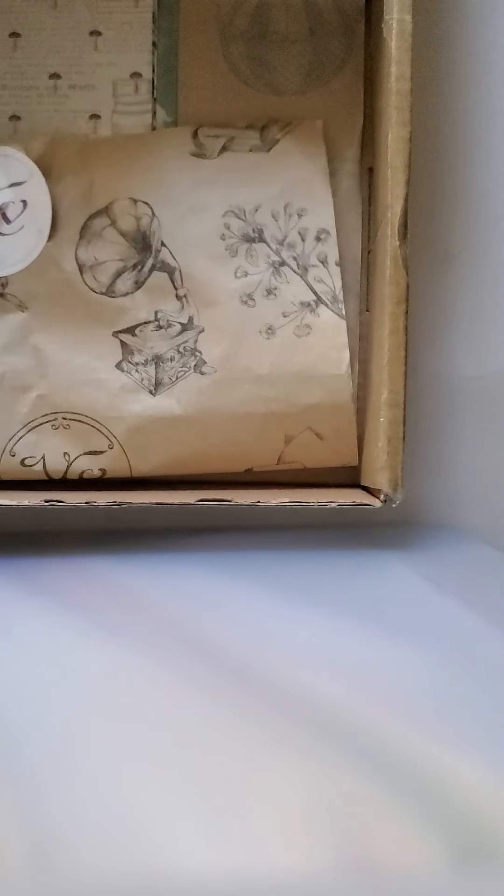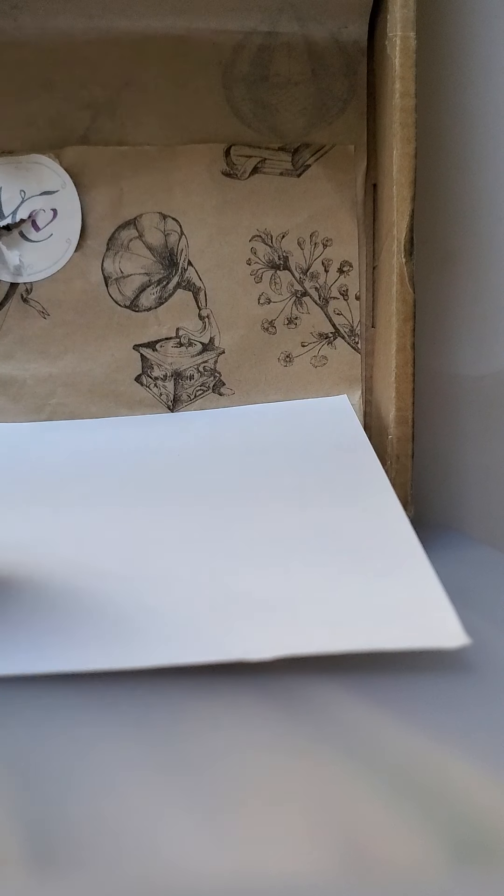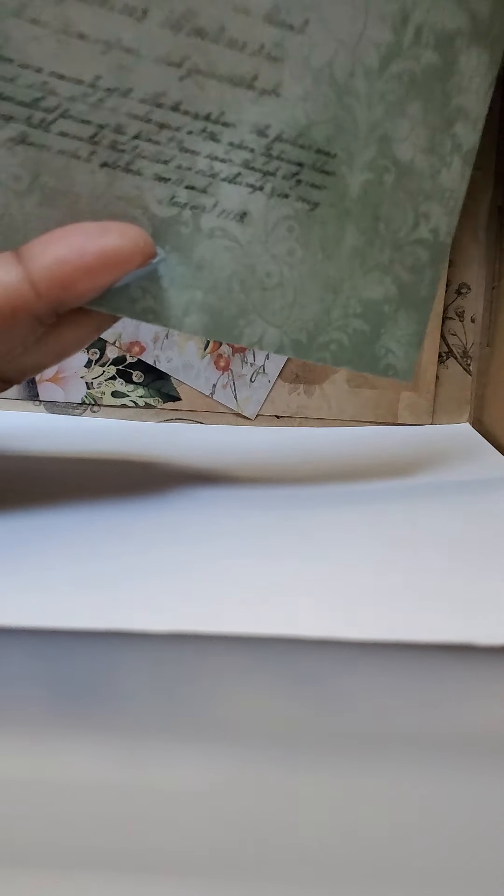Mushroom stickers — looks like Your Creative Studio. And random ephemera — that keeps wanting to fall. Let's open it a bit. So this is it, that's all that was in here.